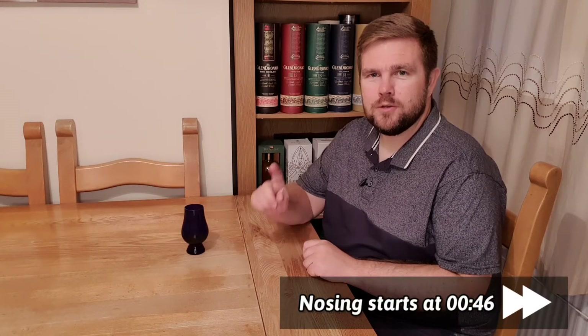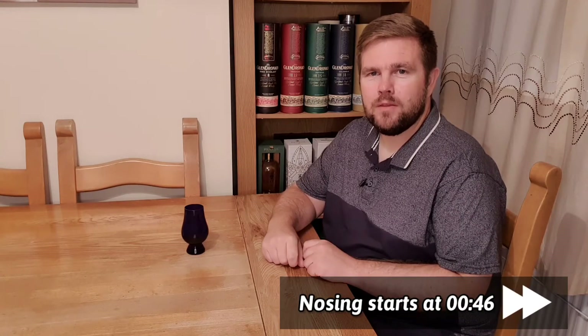If you've seen this series before then you can skip straight forward to the tasting. Otherwise, the way this works is I have over 150 samples in my sample collection and my wife has randomly picked one from my collection and put it into this blue Glencairn glass. I'll nose it, I'll taste it, I'll tell you if I like it and I'll have a stab at what I think it might be. Shall we find out what I'm drinking? On to the whiskey.